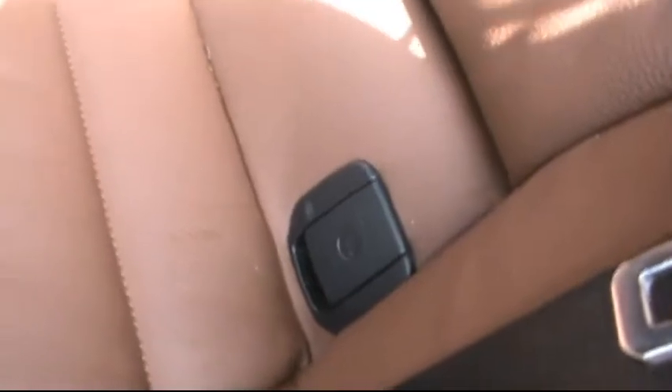In the back, there's a matching leather rear bench with a centre folding armrest. It's got isofix to fit any child seats, and tonnes of legroom.